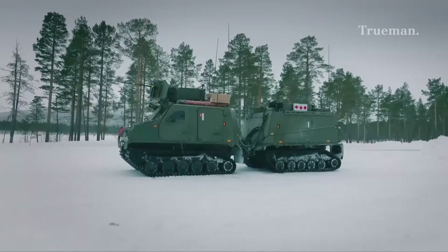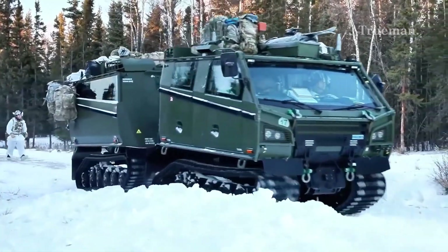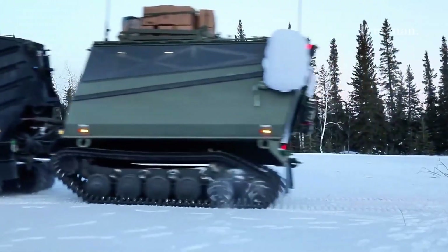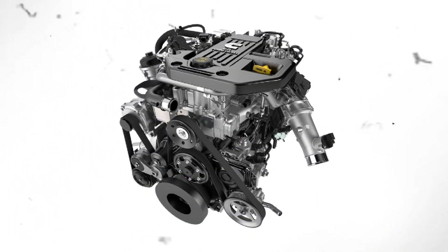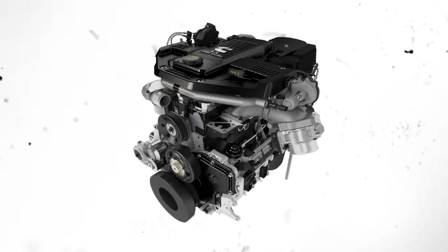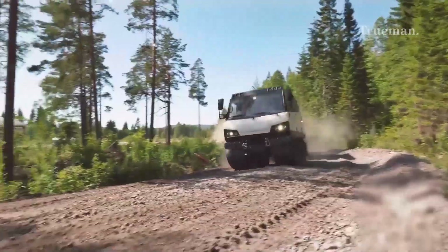In terms of dimensions and payload, measuring around 8 meters long and 2.2 meters wide, the BVS-10 can carry between 3 to 5 tons of payload depending on its configuration, and comfortably transports up to 14 fully equipped soldiers. It is powered by a Cummins 6.7-liter inline six-cylinder turbo diesel engine generating approximately 285 horsepower, balancing power with fuel efficiency suitable for extended missions.